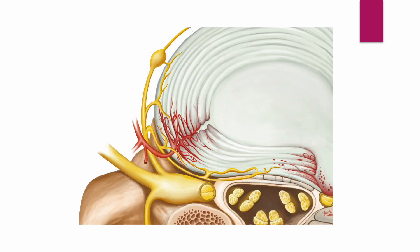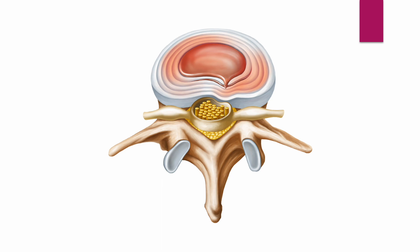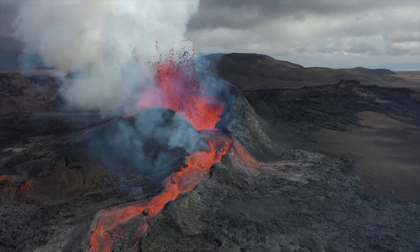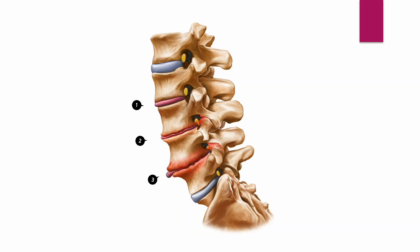Discogenic pain arises from the annular tear. With repetitive acute back pain, the tear becomes larger and larger. The content of the nucleus leaks out through the gap — this is the starting point of disc degeneration and the spinal aging process.